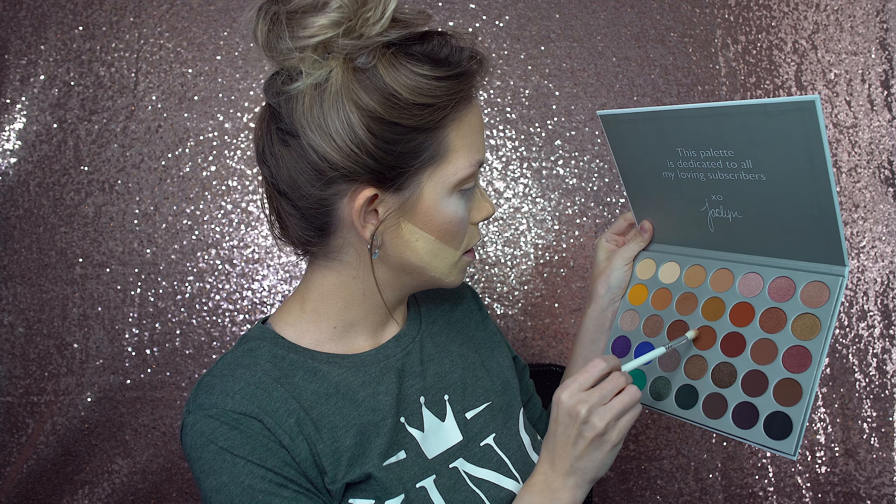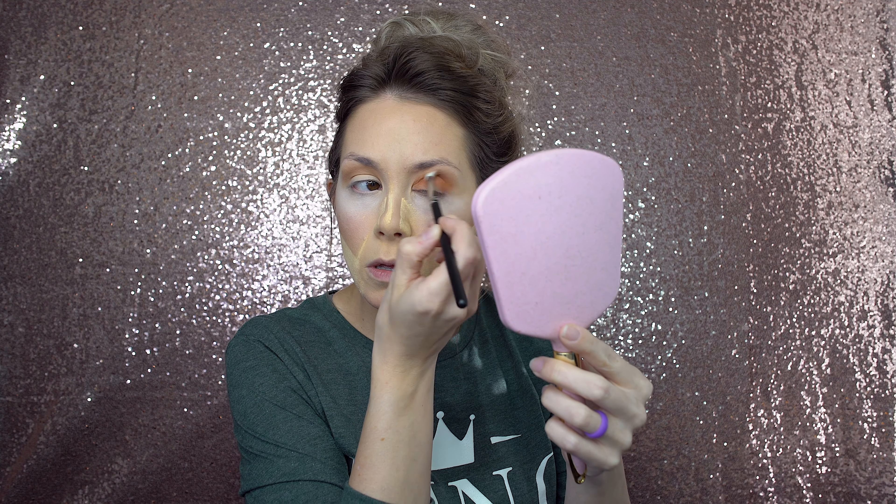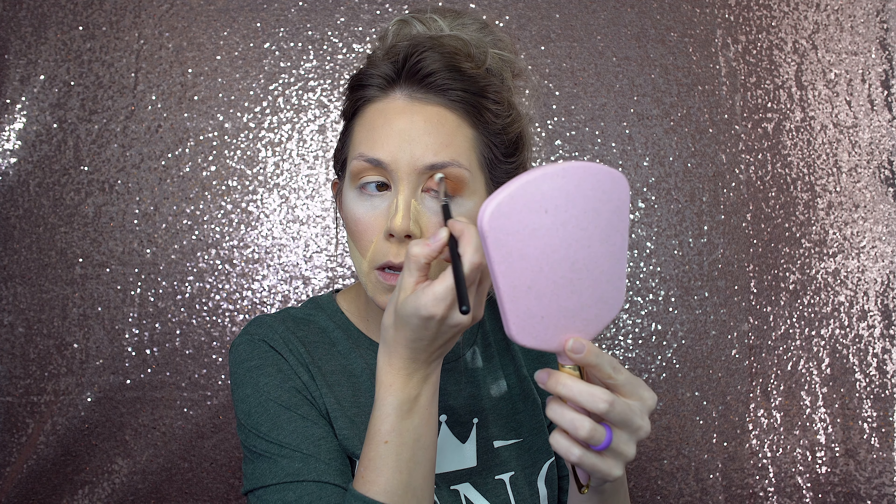Now I'm going to come in with this shade right next to the last one and go right under my transition, deeper into my crease to give it a little more depth. I'm going to use the Morphe M433 brush. I'm going to close my eye, come right up in here, lay it down with padding and pressing motions, then start windshield wiping it into the crease to blend. Now I'll turn the brush and put it right up in my crease, letting the wideness of the brush blend the two colors together so there's no harsh line.